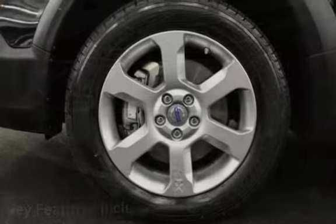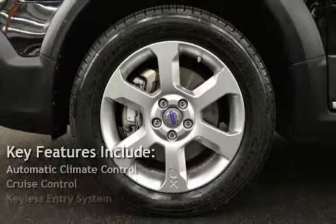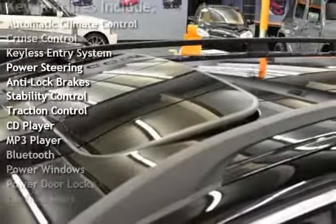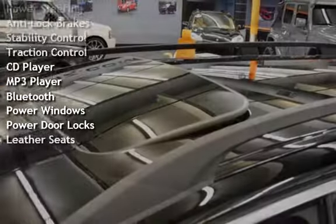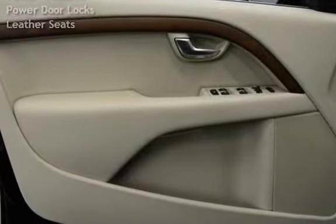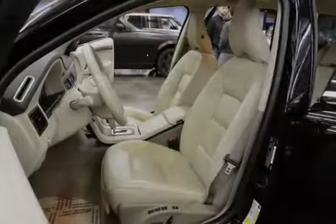Key features include automatic climate control, cruise control, keyless entry, power steering, anti-lock brakes, stability control, traction control, CD player, MP3 player, Bluetooth, power windows, power door locks, and leather seats.